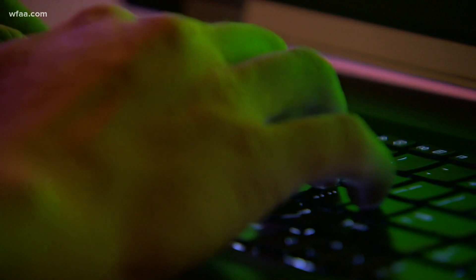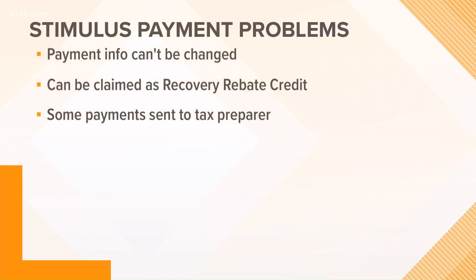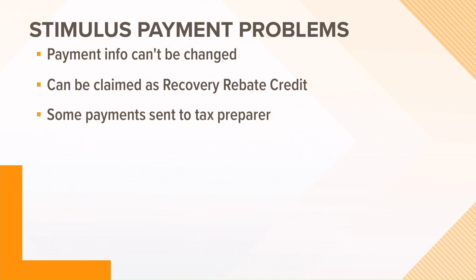Here are a few other issues you may want to look out for. According to the IRS's website, your payment information cannot be changed at this point. So if you do not get a payment and you are eligible to receive one, it may be claimed on your 2020 tax return as the Recovery Rebate Credit.